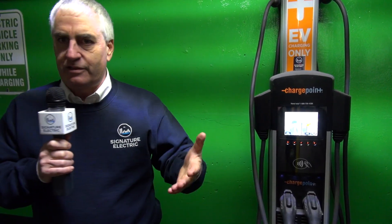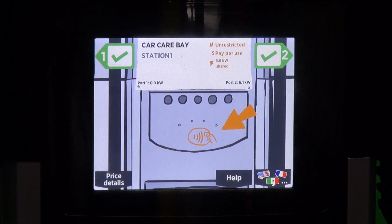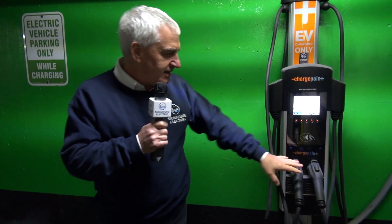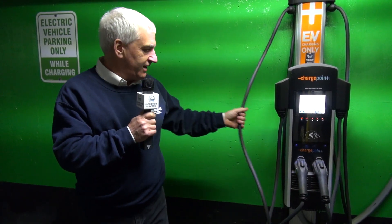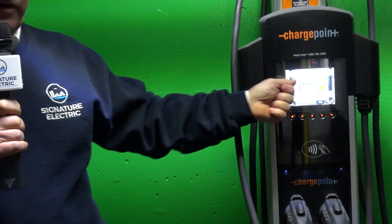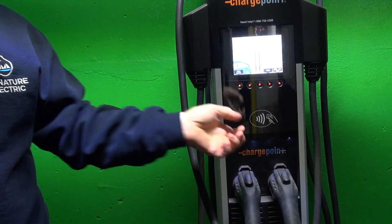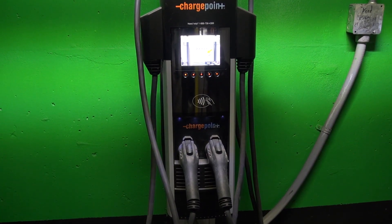If they decided to go with chargers in individual parking spaces — maybe if they've exceeded the use of this one — the same system we're using for billing and charging can be used for those chargers as well. So it'll be a seamless, one-bill type of arrangement. The other nice thing is you can see that the cords are together — that's because they're locked into place. In order to release the cord you use your app or charge card, then you put it into your car. To stop charging you need to put it back in. That tends to keep everything neat and clean.